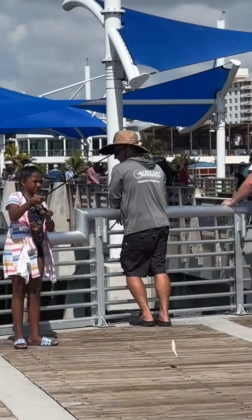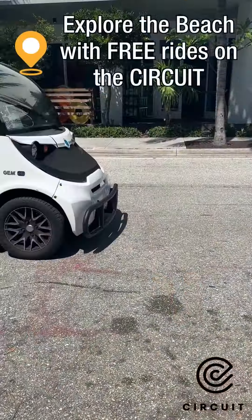Our bait shop offers snacks and bait as well as rod rentals. Download the Ride Circuit app for free rides around the beach — yeah, I said free.